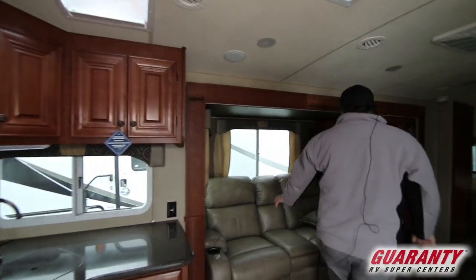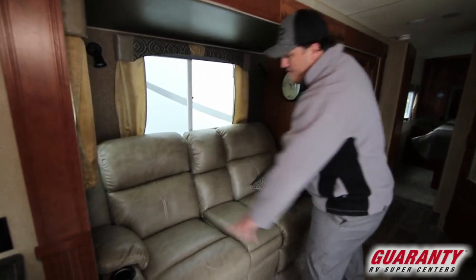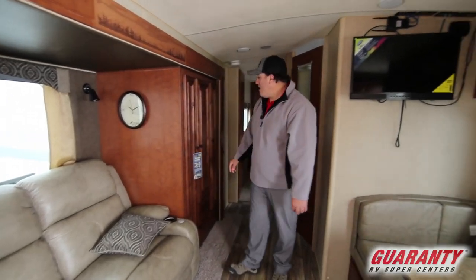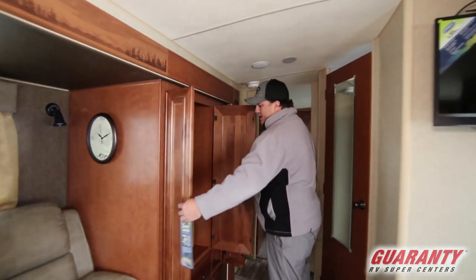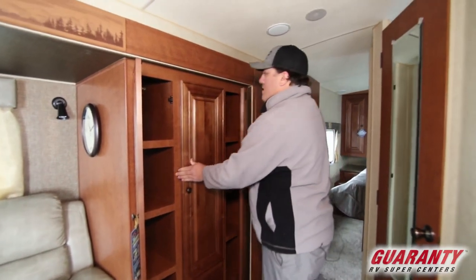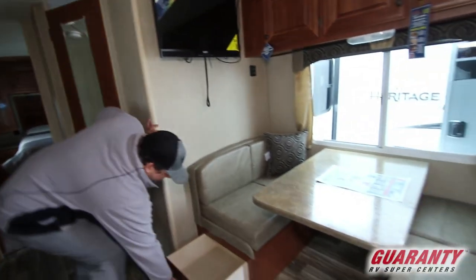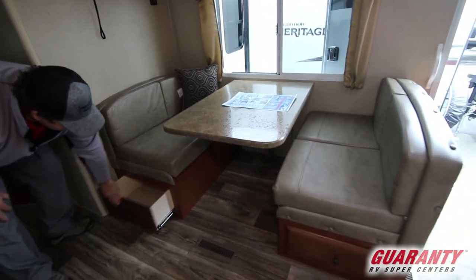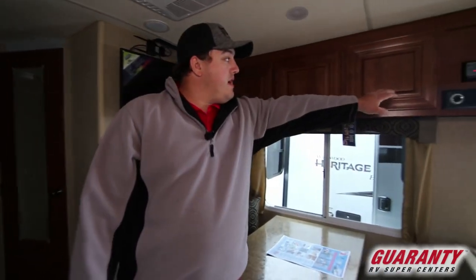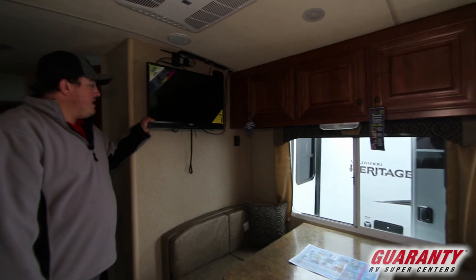As you work your way around, Thomas Payne couches — they both recline, heat, and massage — and there are little tables that clip in so you have a little eating area. This is the closet I was telling you about on the outside, so lots of storage there. You also have a booth dinette; underneath each bench there's storage, and the table folds down to make a bed. There's a DVD player, CD player, and you already have a little solar panel on the roof plus a 12-volt TV so you can watch TV directly from your batteries.